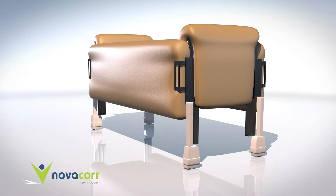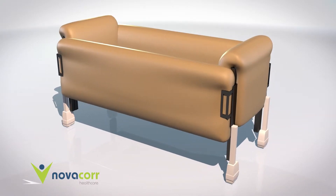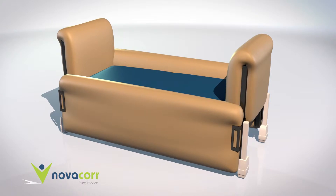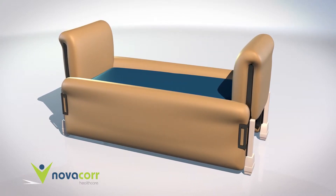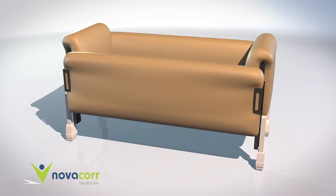The electrically controlled padded protective side rails have a 400mm range of movement, allowing for the rail to sit 190mm below the height of the mattress in the raised position and 480mm above it. The NovaCore Huntington's Bed is both client and carer friendly.